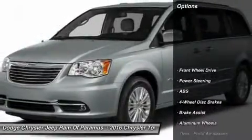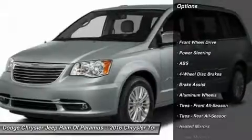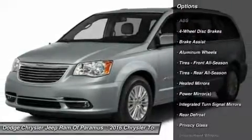Here are some of this vehicle's great options: Anti-Lock Braking System, Keyless Entry, Power Lift Gate, Power Passenger Seat.